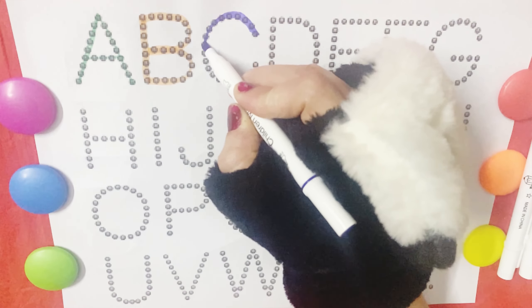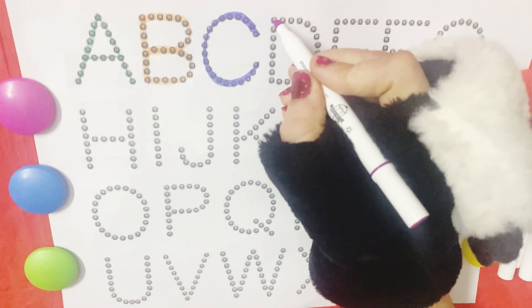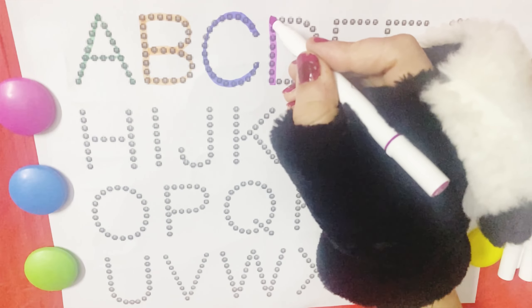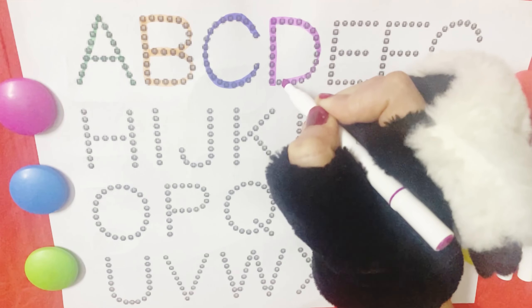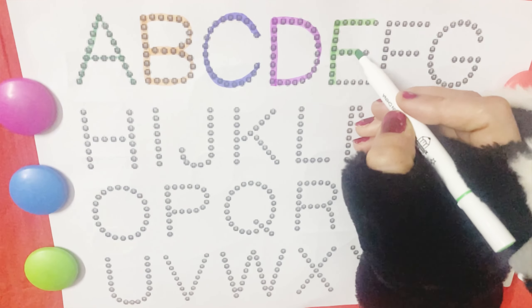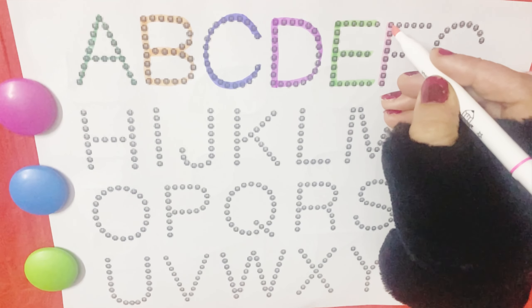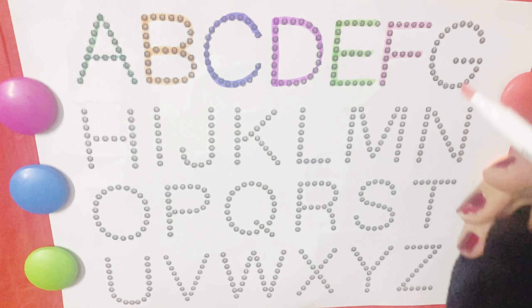C is for cake. K, K, cake. D is for doll. D, D, doll. E is for echo. F is for fan. F, F, fan.